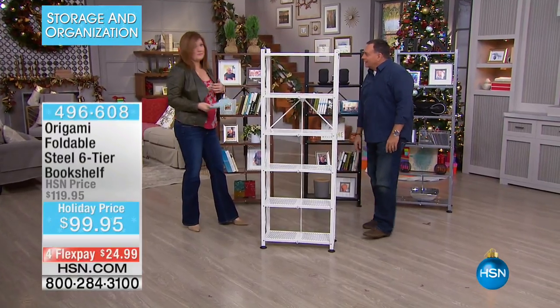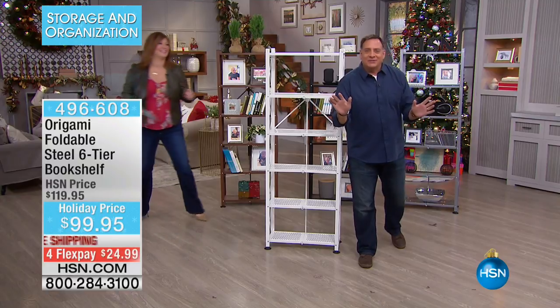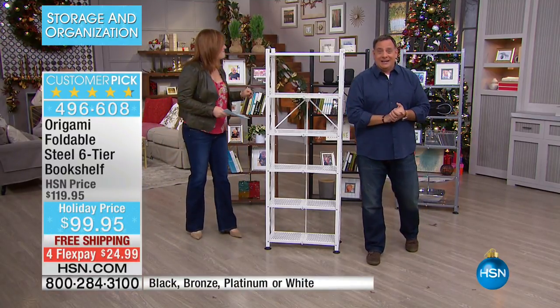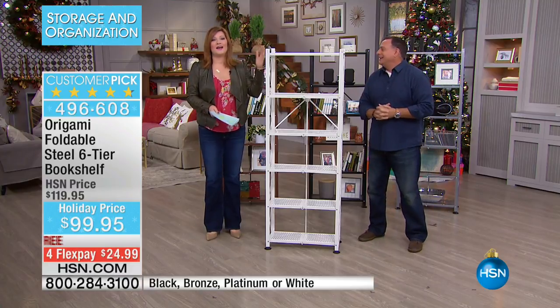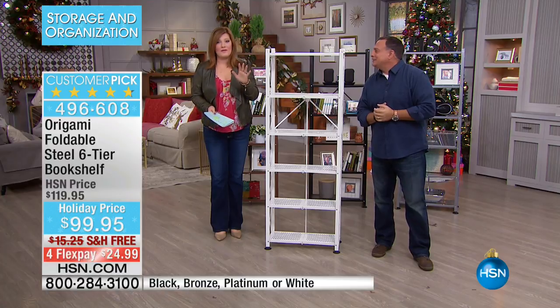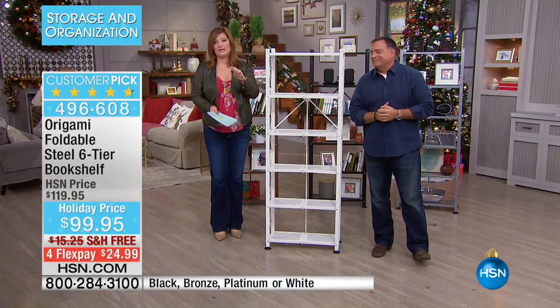Lou and I have been friends for a very long time, so we get out here and have such a good time. We hope that if you own Origami, like Kathleen, we'd love to hear from you.